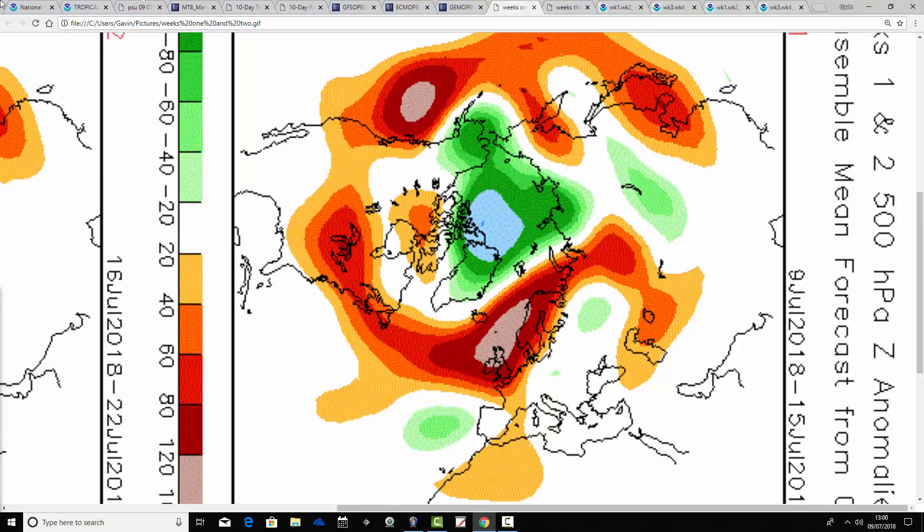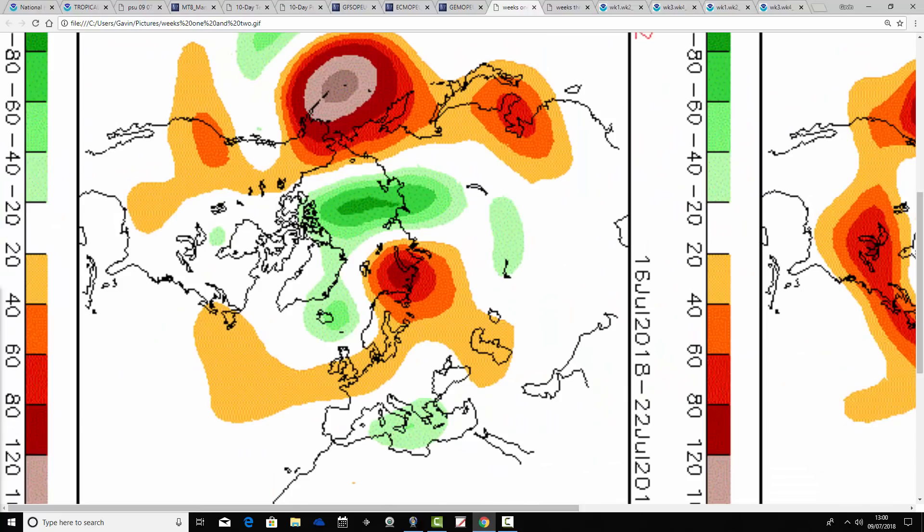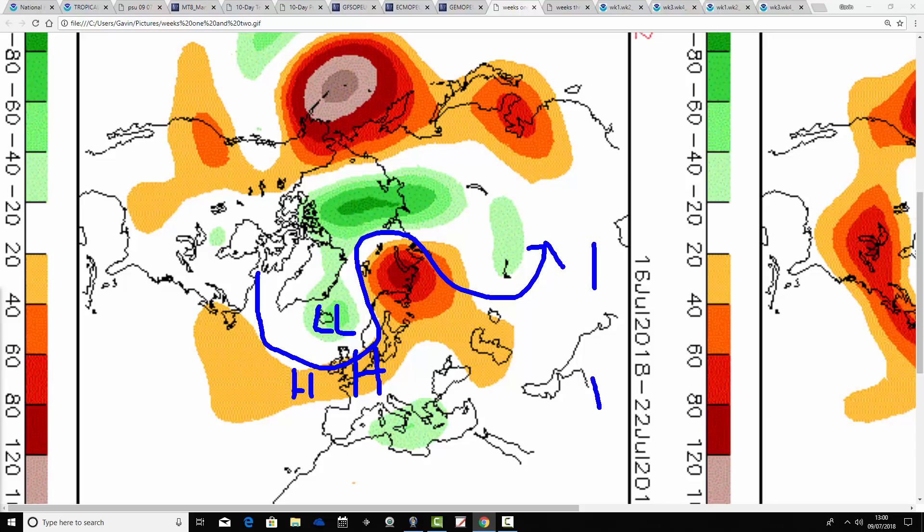What does CFS V2 say? These are the 500 millibar height anomalies broken down into weekly periods. The first weekly period takes us from the 9th through to 15th of July — the anomaly for the coming week still has this big ridge sitting close to the country, so still lots of dry and very warm weather on offer. Then we go to week 2, which is the 16th to 22nd of July — this is where the GFS, ECM, and GEM models are indicating a change to something more changeable. The CFS does show a weakening of the ridge, with low pressure around Iceland and more of an influence from the jet stream — so CFS is a little bit in between compared to the shorter-range models.